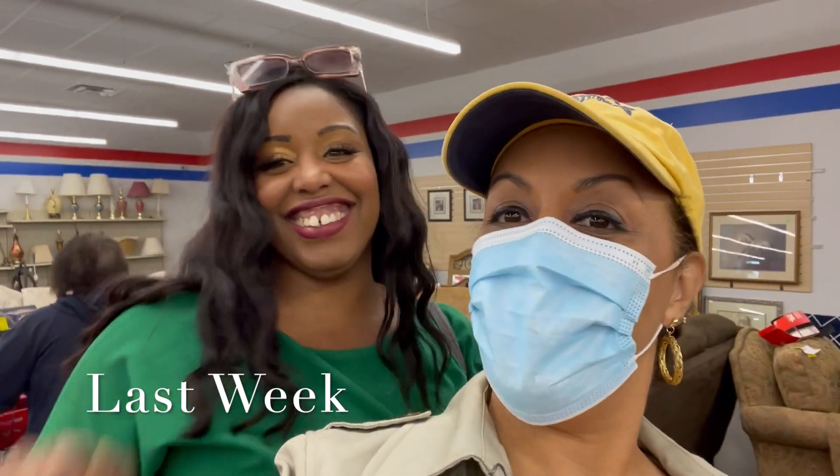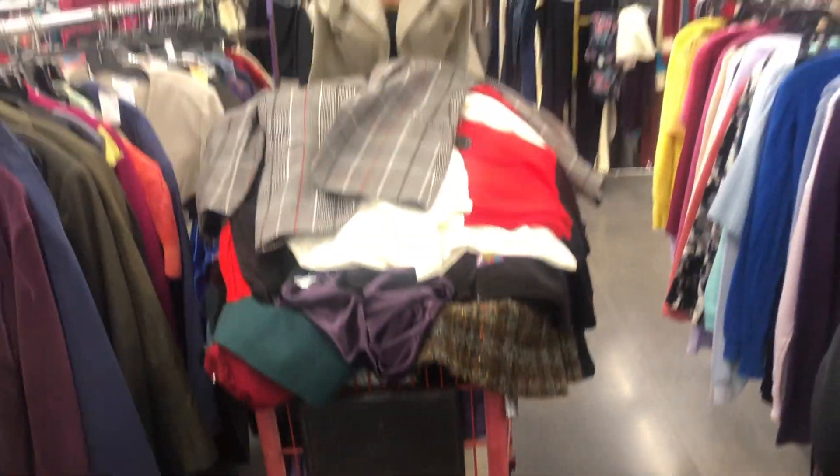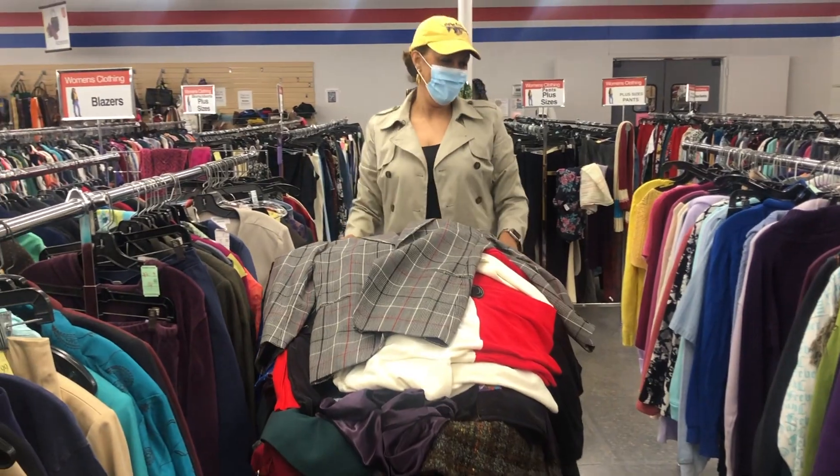We have a huge haul today. If you watched last week, you saw me and my girlfriend Mercedes go thrifting. I actually went to two stores and then I met up with Mercedes for the third store. We thrifted our hearts out, had a great time. I did show you some of the items that I got, but I didn't really try them all on for you. So today it is all about the try-on. Let's get to it.